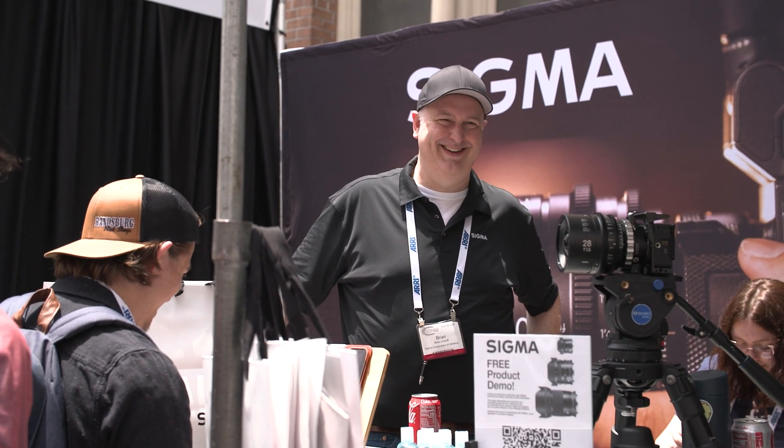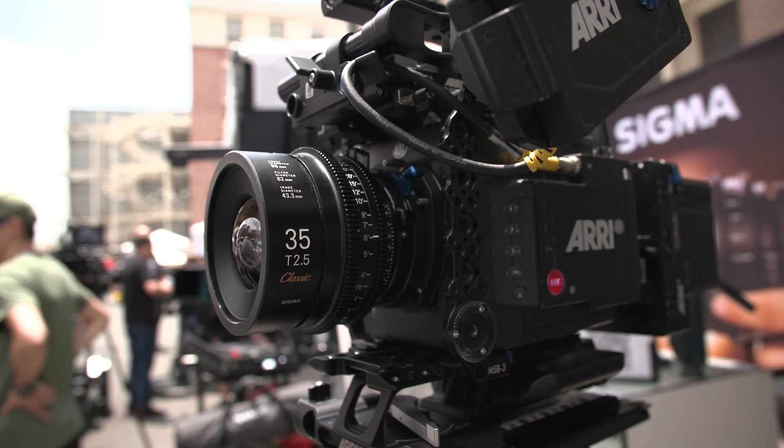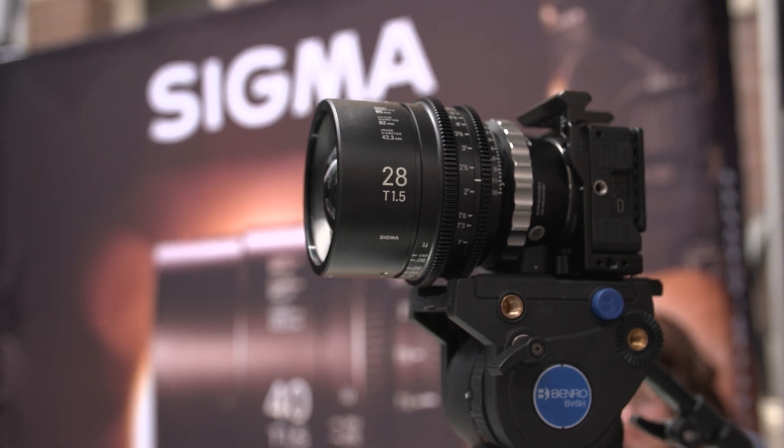What feedback have you been hearing about the Cine line? What are you thinking about going forward — more focal lengths, zooms? I can't share the roadmap. But the Cine line is very important for us, so we will continuously release new products to satisfy customers. Personally, I'd love to see some full-frame coverage zooms and some sort of modular user-interchangeable mounts at the back — just some ideas. Thank you — I'll take those back and share them with our engineers in Japan.